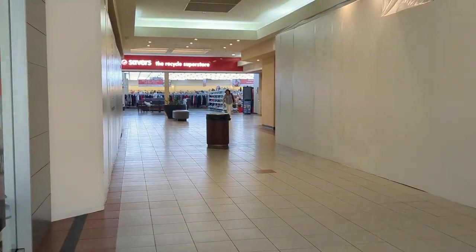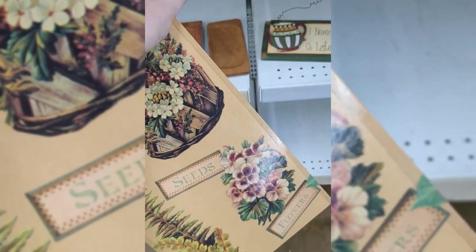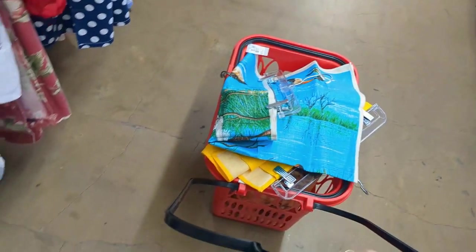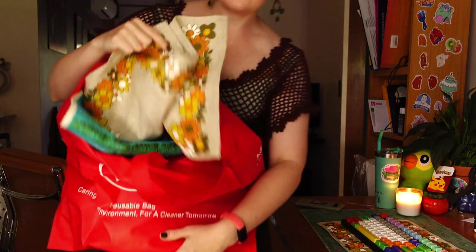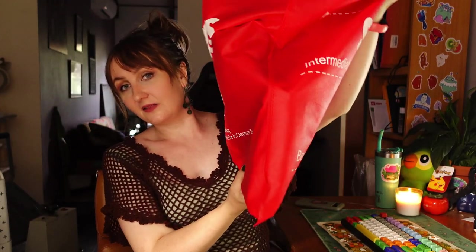Yesterday I filmed a bit of footage of me shopping, so I'll show that so you can kind of come along with me and see what I got. And then at the end of this video, I'll do a little haul. Here's the big bag of stuff that I got. I'll show you a little haul of everything that I got from Savers, which is one of the biggest op shops slash thrift stores that we have in my area.